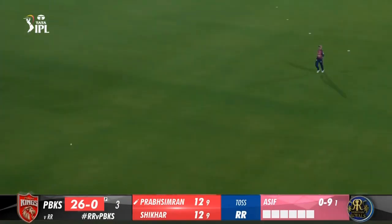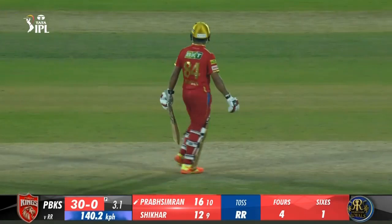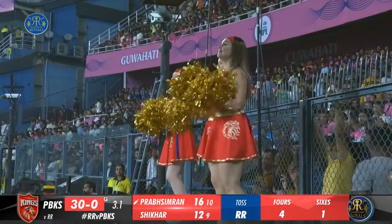9.4 Holder to Prab Simran — out, caught by Butler. Butler plucks out a terrific catch; it had to be an excellent piece of effort to bring an end to this wonderful innings. That was a short ball; Prab Simran looked to slap it but ended up slicing it. The ball went aerial and the man from long off ran in, covered some good ground and then dived to get two hands to it — credit to him. The ball also didn't pop out despite the elbows thudding into the ground.